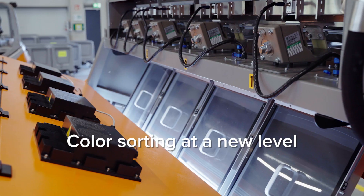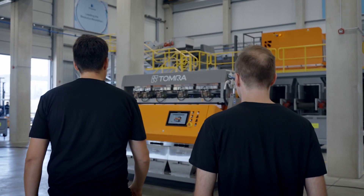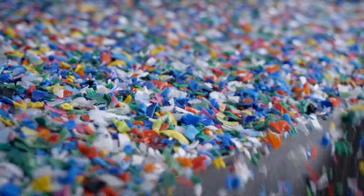Thanks to its advanced near-infrared and color sorting technology, the new InnoSort Flake delivers high purity, throughput, and yield, regardless of your sorting task.